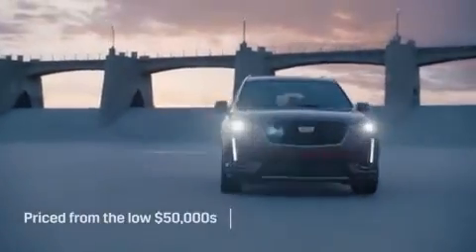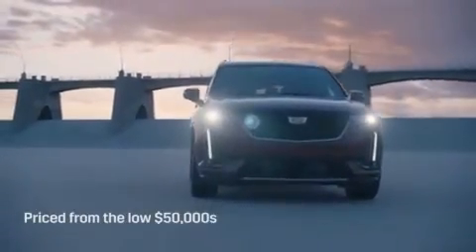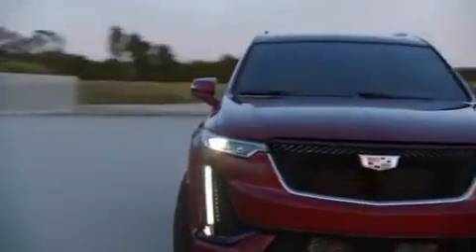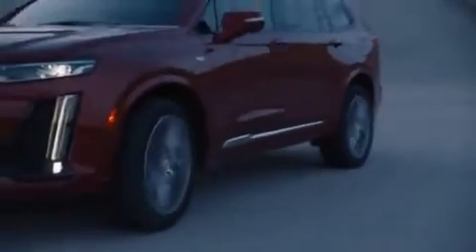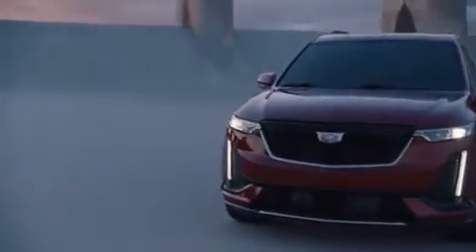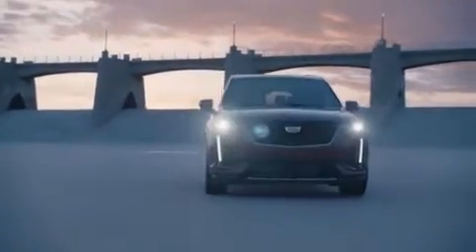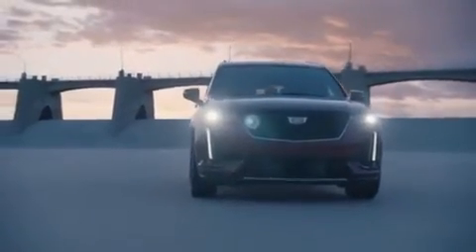Priced from the low $50,000s, the XT6 comes standard with eight-way heated power front seats, leather upholstery, wireless smartphone charging, and an 8-inch touchscreen infotainment system with Apple CarPlay and Android Auto compatibility. Options range from all-wheel drive and rear seat entertainment system to performance suspension, night vision, and adaptive cruise control.